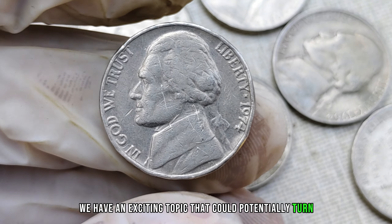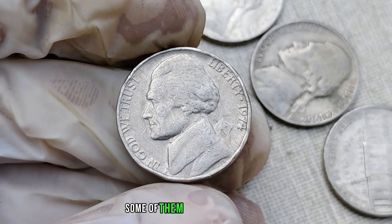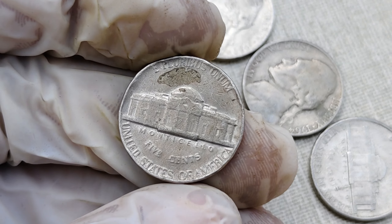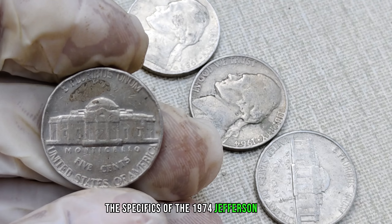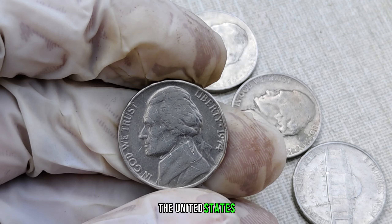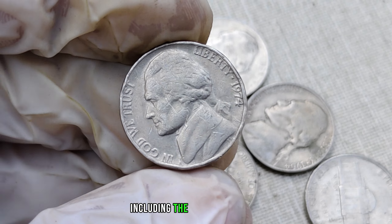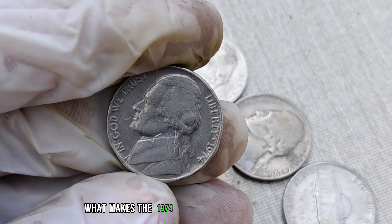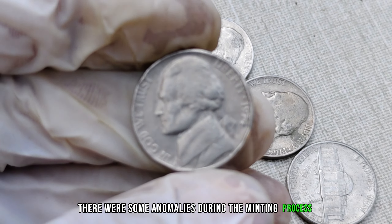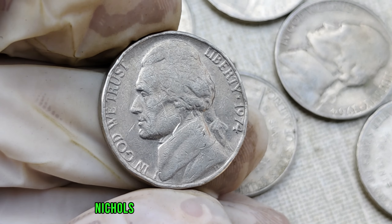We have an exciting topic that could potentially turn your spare change into a small fortune. We're talking about the 1974 Jefferson nickel, and believe it or not, some of them are worth millions. The mid-1970s were a time of change and transition in the United States — the nation was grappling with economic challenges, which influenced the production and distribution of coins including the Jefferson nickel. What makes the 1974 Jefferson nickel so valuable? It's all about rarity. In that particular year, there were some anomalies during the minting process that resulted in a limited number of these coins being produced, and this scarcity is what makes certain 1974 Jefferson nickels so incredibly valuable to collectors.